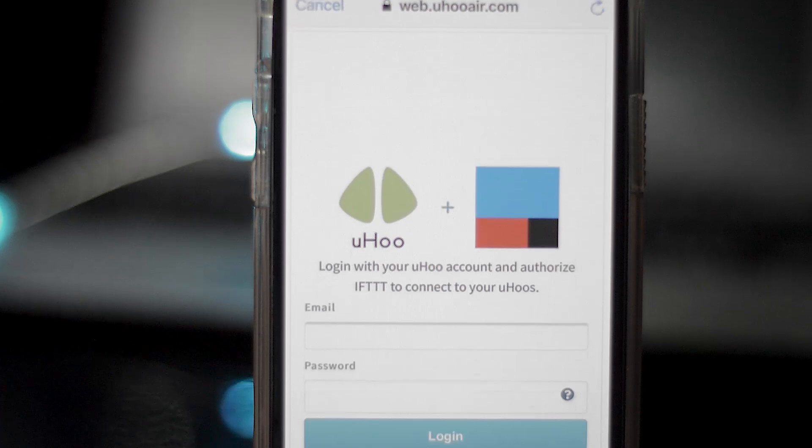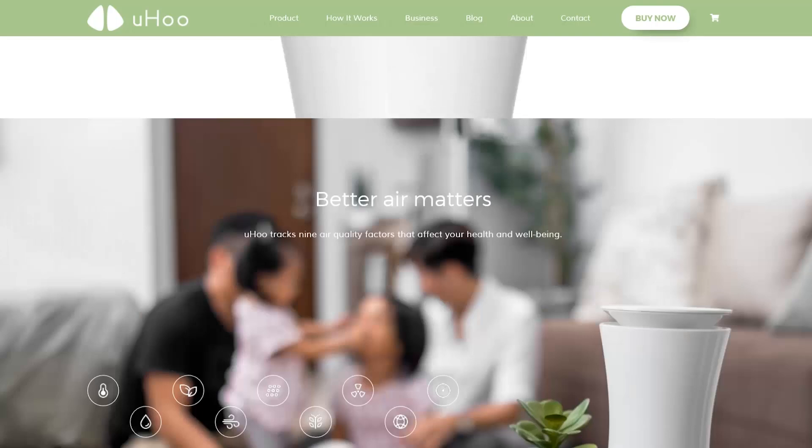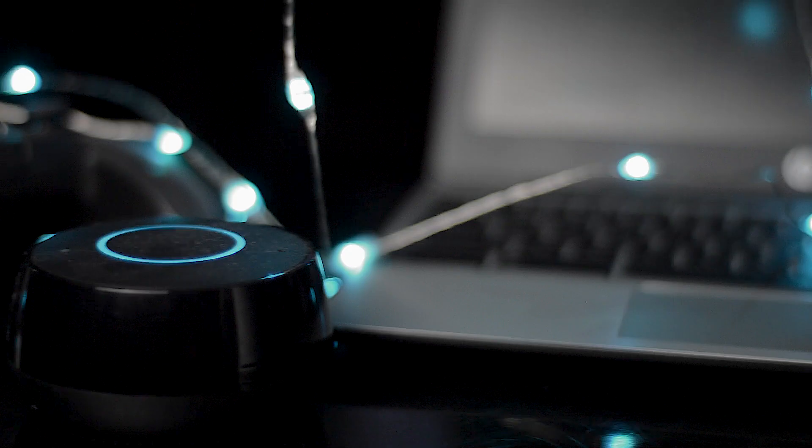You can connect it to other applications like Nest, and it integrates directly. There's a variety of integrations built in — it works with Nest, Ecobee, Arro, SmartThings, WeMo, and Philips Hue.